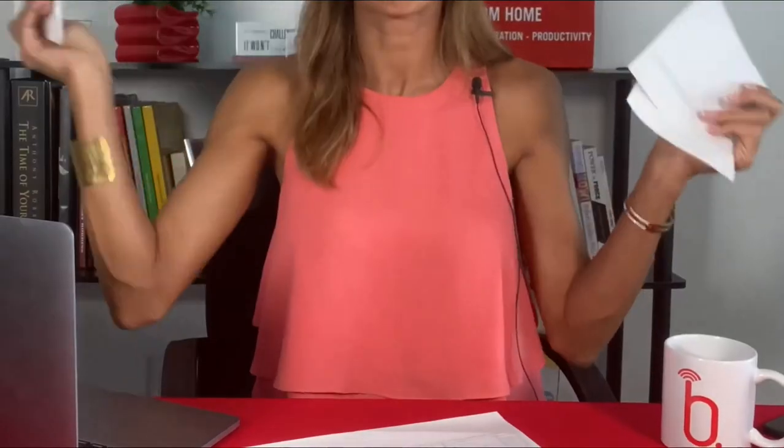Hands up if you have to submit mileage reports every month. Let's just not do this anymore. Stick around whilst I introduce you to the magic of MileIQ — where's my wand?